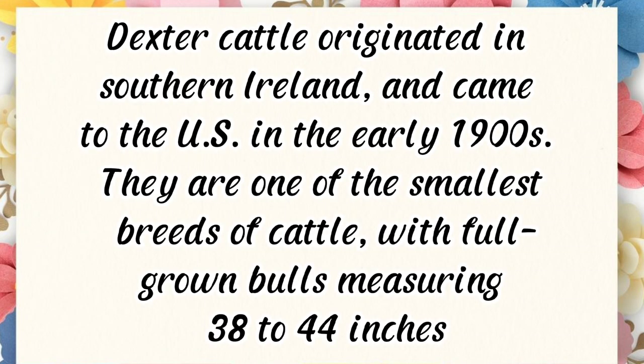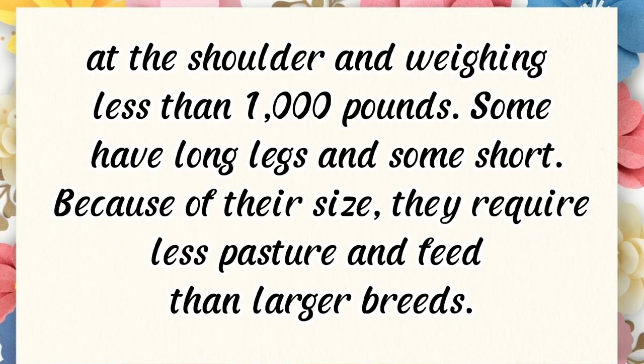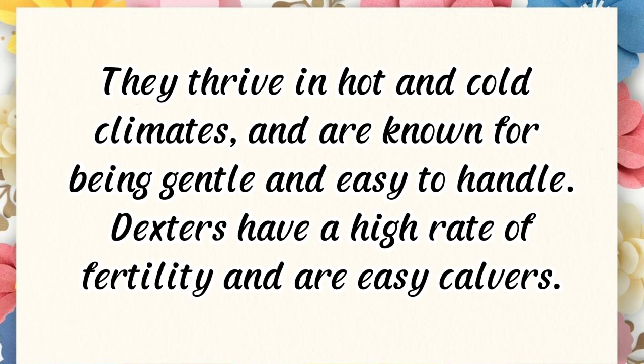Dexters came to the U.S. in the early 1900s. They are one of the smallest breeds of cattle, with full-grown bulls measuring 38 to 44 inches at the shoulder and weighing less than 1,000 pounds. Some have long legs and some short. Because of their size, they require less pasture and feed than larger breeds.